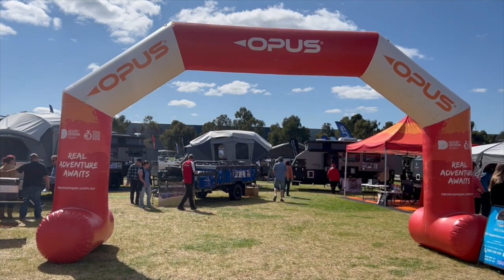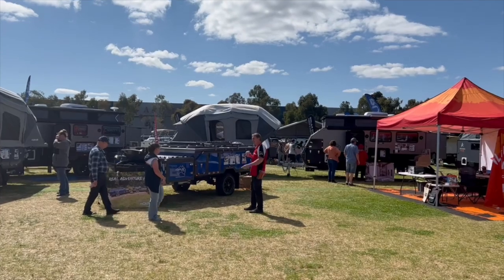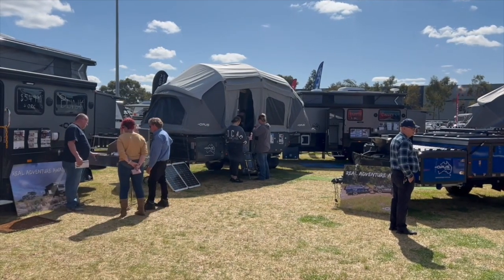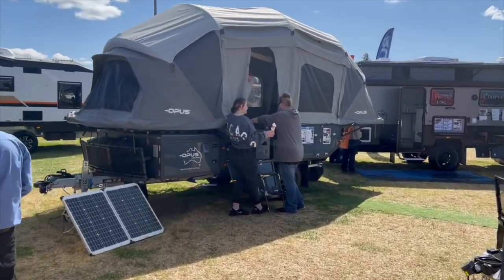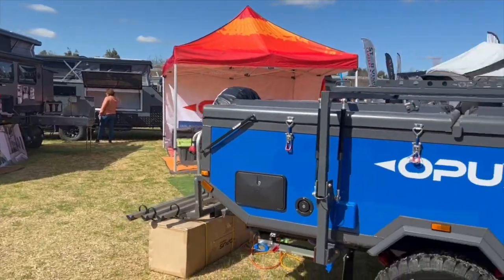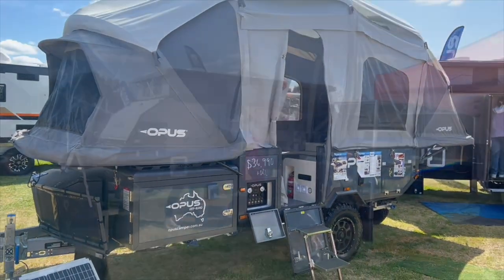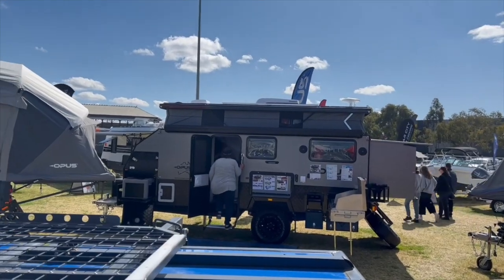Now we're at the Opus stand — I think it's pronounced Opus. We saw these guys at the last show when Twyla and Adam were with me and we checked out their inflatable camper trailers. What's awesome about these is they blow up and blow down in about six minutes — that video is on our Border Caravan Camping Expo episode if you want to check it out. This is what they look like when they're all compact — pretty cool. They do also have normal caravans, including a caravan with a little pop top.